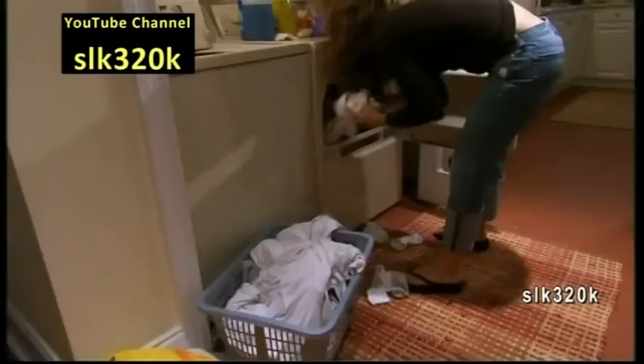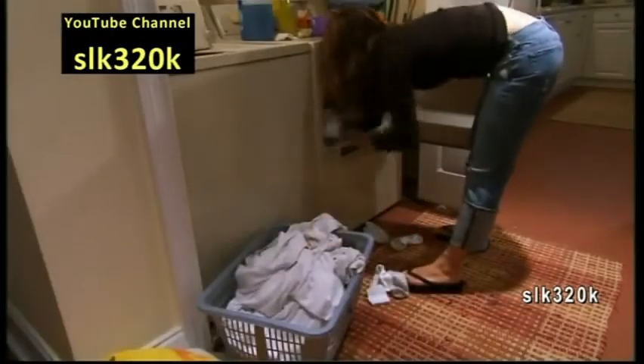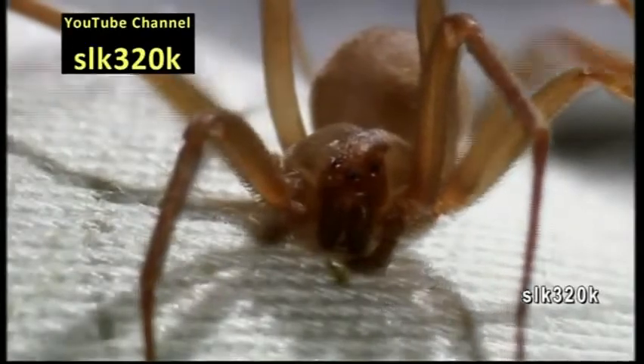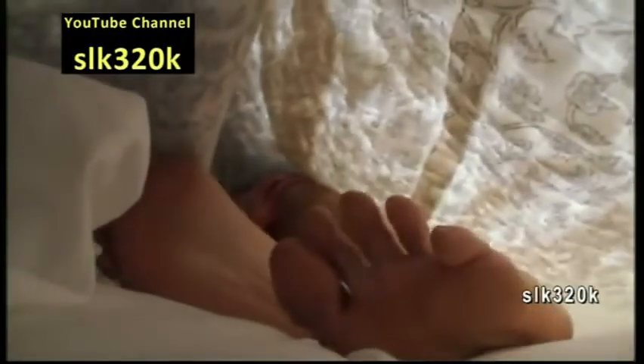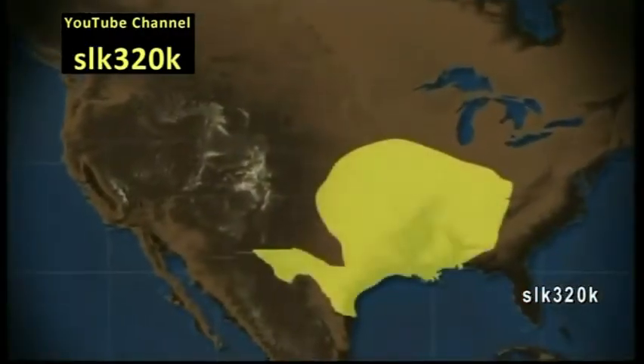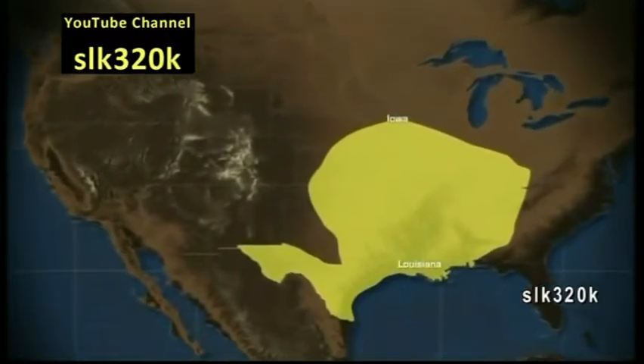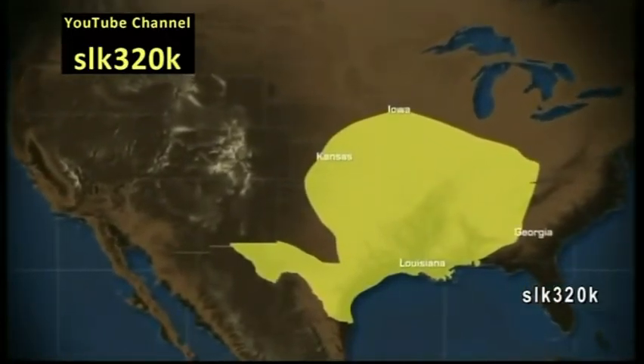Bites are often painless and go undetected until the wound sets in. This is a brown recluse spider. Every year, they bite thousands of unsuspecting victims. Rooted in the American heartland, they range from Iowa, south to Louisiana, west to Kansas, and east to Georgia.